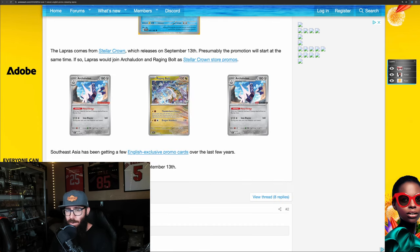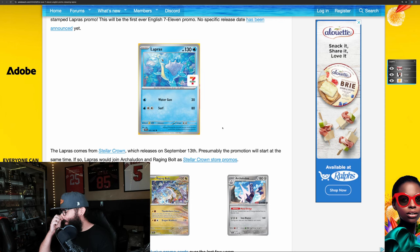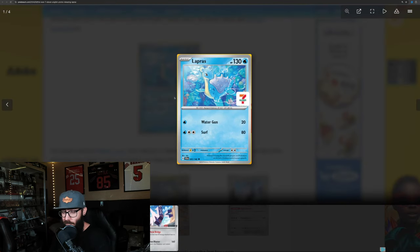There are a few other promo cards here — different stamps on them. I like this card, I think it's super cool. The 7-Eleven stamp is kind of odd. I'm assuming it'll be pretty easy to get since it's just going to be at 7-Elevens. The randomness of this makes me want to collect it — it's just so odd to me.